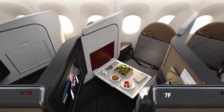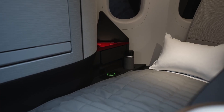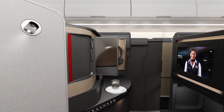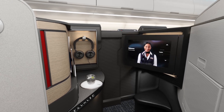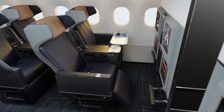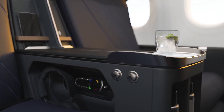Business class, particularly on long-haul routes, often features lie-flat seats in a staggered 2-2 or 1-1 configuration with individual seat pitches exceeding 60 inches or 150 centimeters that can typically extend into a fully flat bed, making the A321XLR competitive with wide-body jets in terms of premium seating comfort.